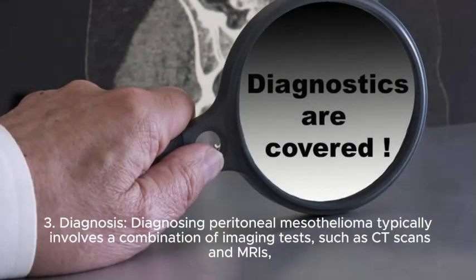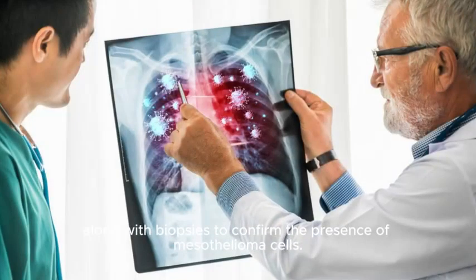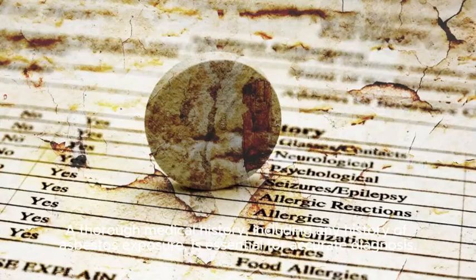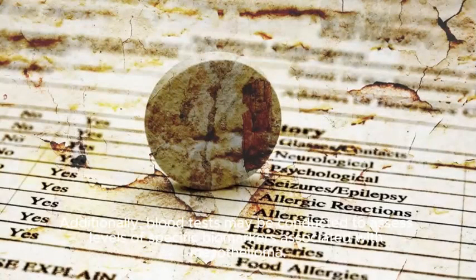3. Diagnosis. Diagnosing peritoneal mesothelioma typically involves a combination of imaging tests, such as CT scans and MRIs, along with biopsies to confirm the presence of mesothelioma cells. A thorough medical history, including any history of asbestos exposure, is essential for accurate diagnosis. Additionally, blood tests may be conducted to assess levels of specific biomarkers associated with mesothelioma.